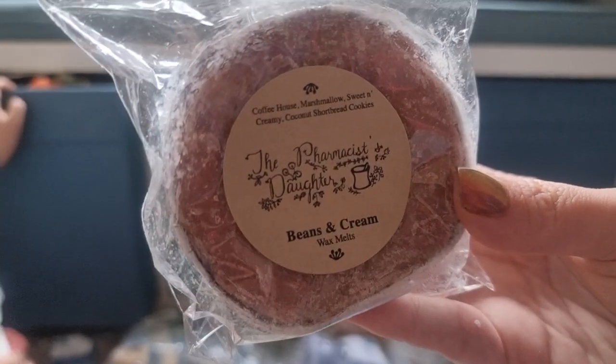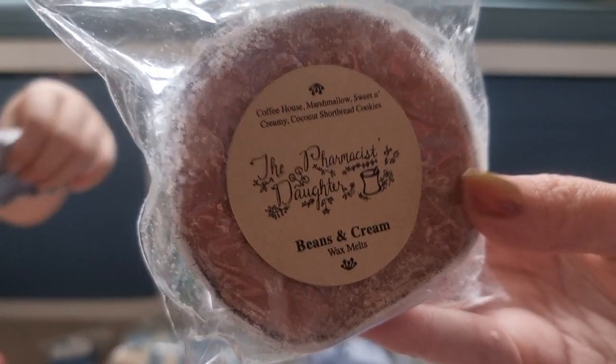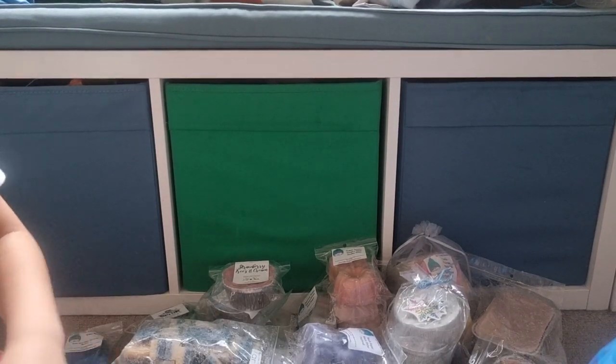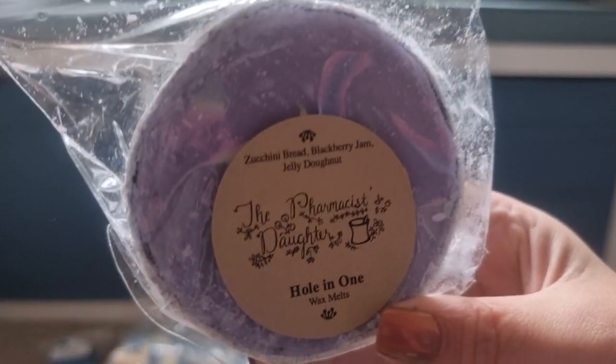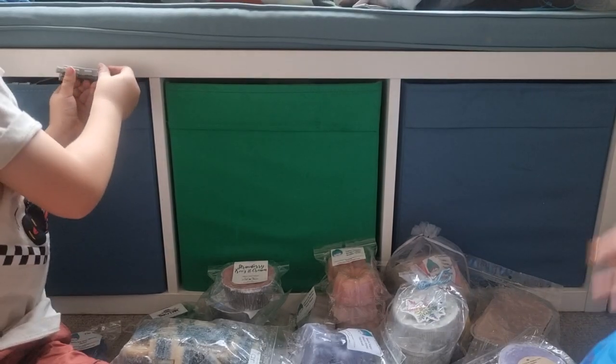The Pharmacist's Daughter, Beans and Cream — coffee house, marshmallows, sweet and creamy coconut strawberry cookies. I know this one's really popular. I don't love coffee house, but I do like coconut shortbread cookies, so I thought it'd be worth trying. Hole-in-One from The Pharmacist's Daughter — zucchini, blackberry jam, jelly donut. Sounded like a good bakery scent.